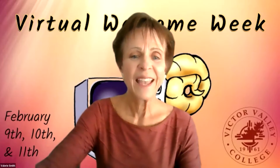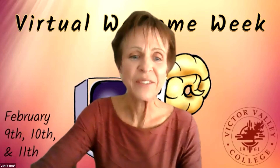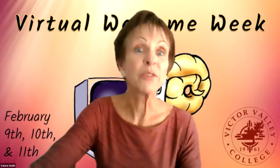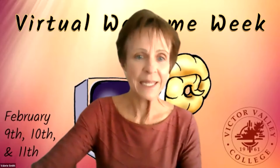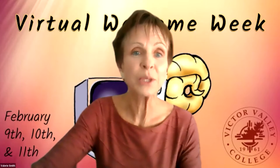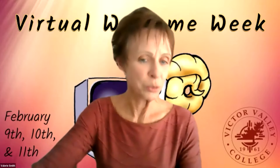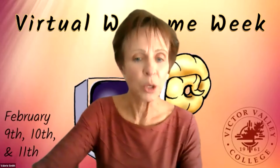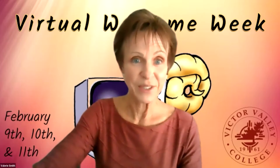Thank you, Chris. While I am a part-time faculty here at VVC in the business department, I also really like to say that I'm a full-time wellness enthusiast. This is going to be an exciting semester in the area of wellness and mental health here at VVC. I'm a firm believer that if you nurture your overall well-being, you will be a happier, more productive, and more successful student.